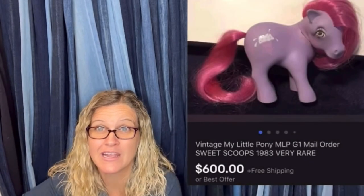Time for reseller. $600 for a My Little Pony — amazing, right? All right, let's get started.